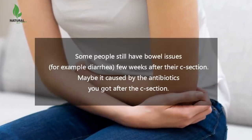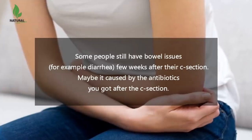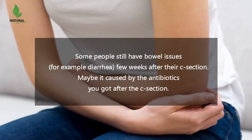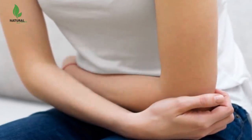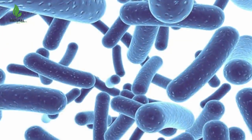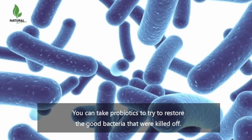Some people still have bowel issues, for example diarrhea, a few weeks after their C-section. This may be caused by the antibiotics you got after the C-section. So you can take probiotics to try to restore the good bacteria that were killed off.